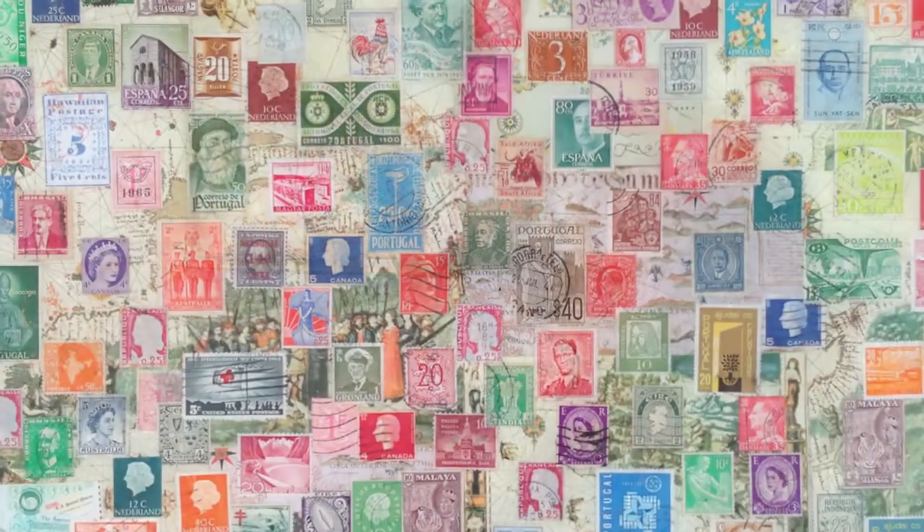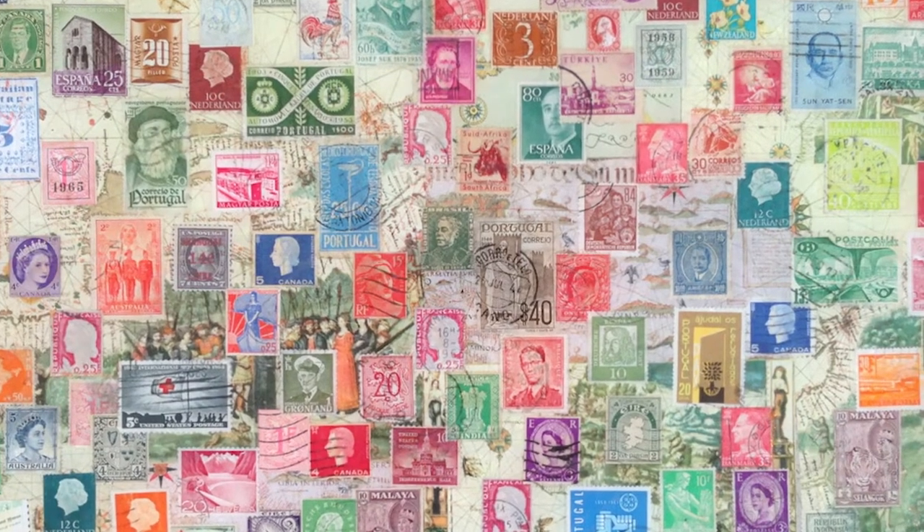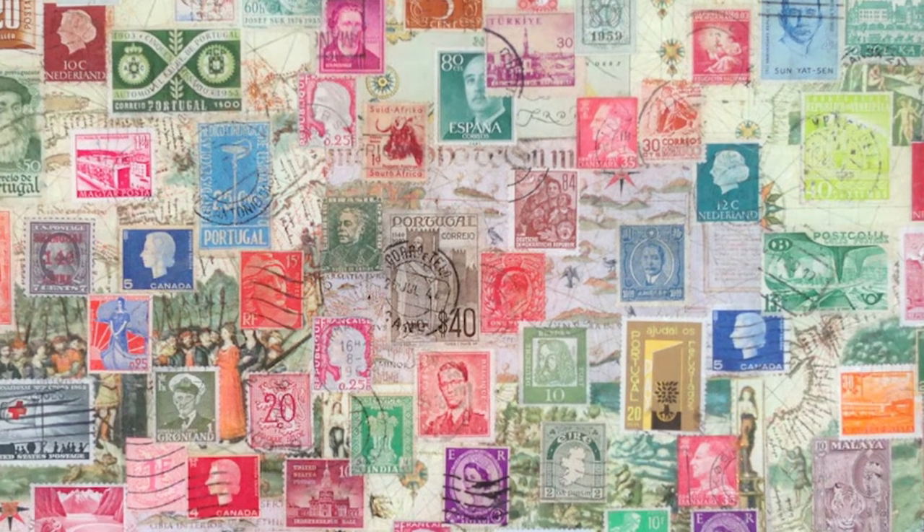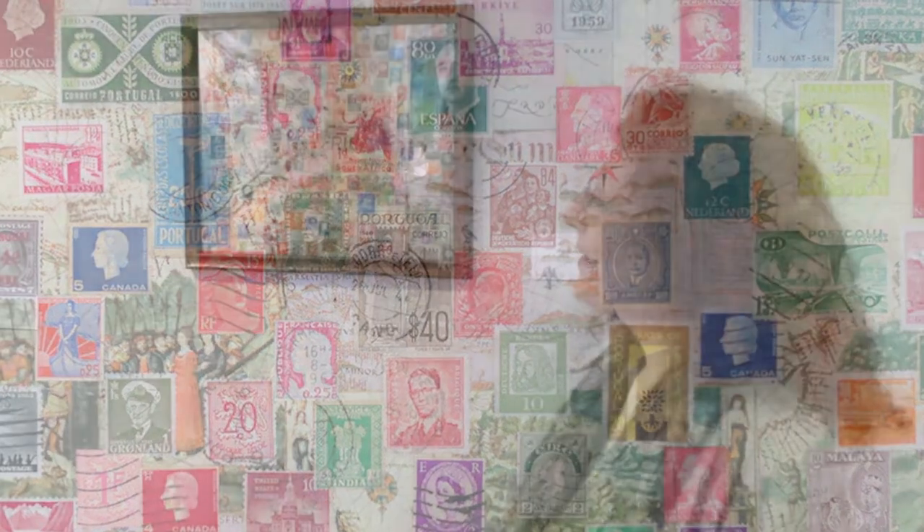For the stamp collectors, I bought a collection of old stamps at an estate sale and I put them together in a reverse glass collage. The earliest stamp I found was from 1942 and I just thought it came out really nice — it just has so much history to this piece.